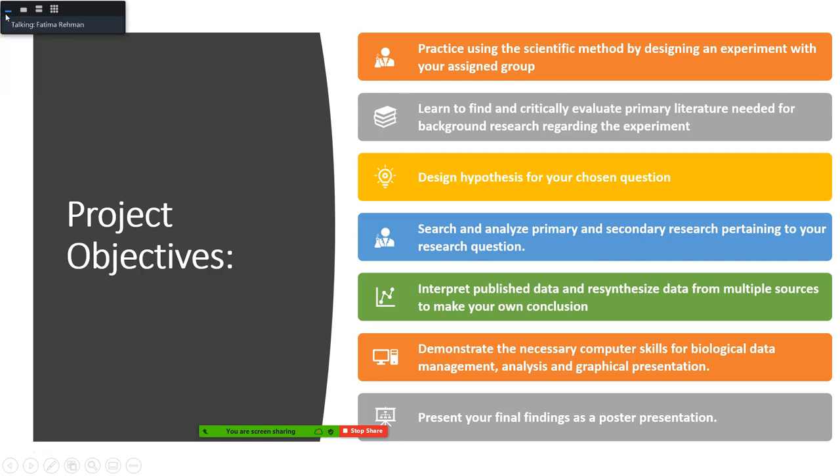The goals of our project — the reason we are doing this — is that as part of the biology curriculum, our objectives for bio majors include learning how to use the scientific method appropriately, how to design experiments and do research in a research setting. We also want students to know how to search, read, and understand primary and secondary literature pertaining to their questions, how to interpret published data, and how to resynthesize that data to make their own conclusions.